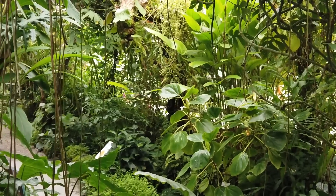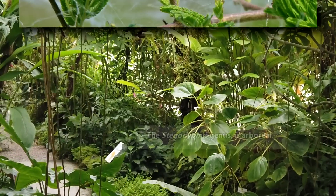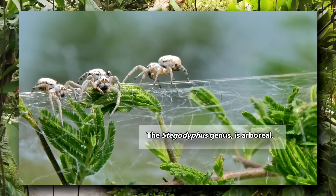Nearly all of the members of this family are ground-dwelling spiders, and many are found in dry, arid regions, including deserts. Some, however, are observed in rainforests. One genus is arboreal, meaning they live in trees and other plants.